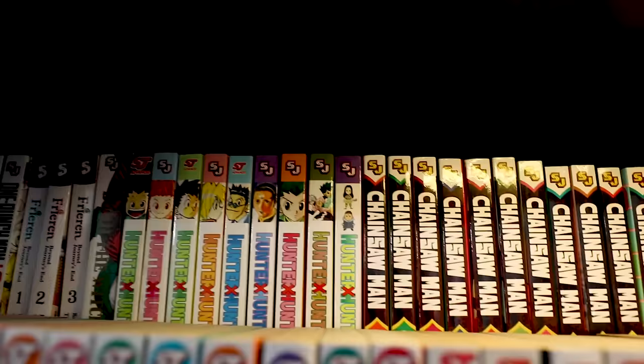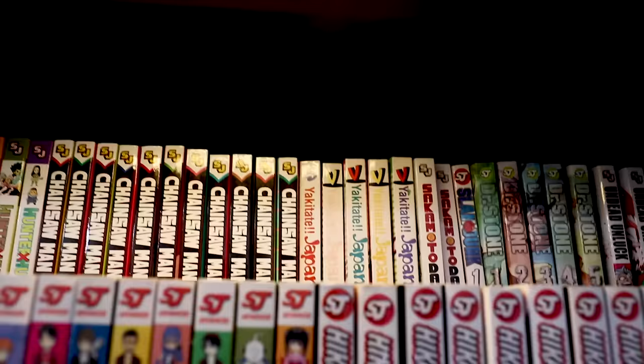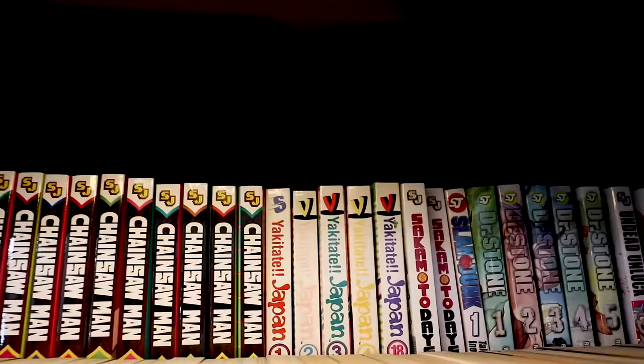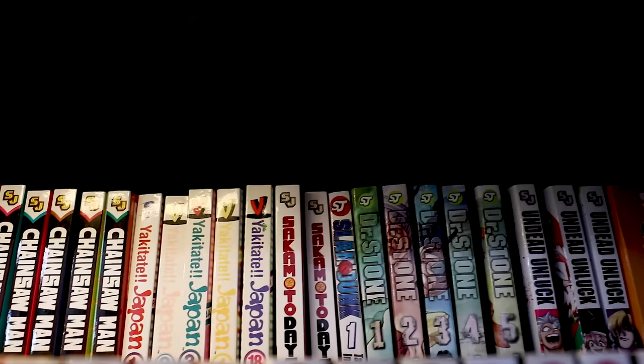Next is Hunter x Hunter — I will collect all of Hunter x Hunter. Moving on, Chainsaw Man in its entirety — we all know Chainsaw Man. Yakitate Japan — this series is so good. This would be the Food Wars before Food Wars, except it revolves around a baker. Start with the anime, it's so charming.